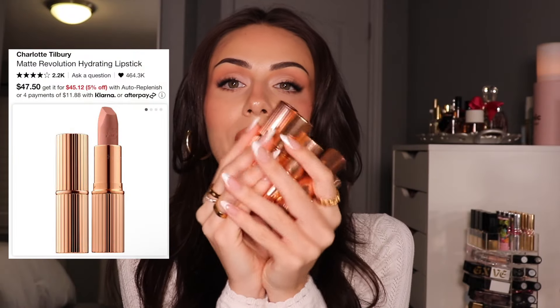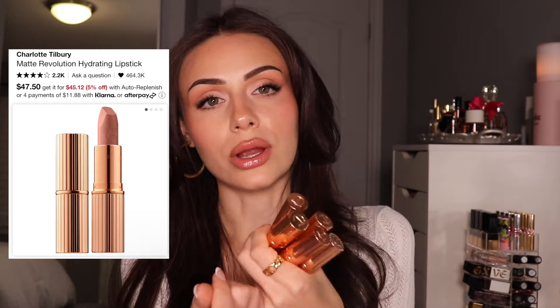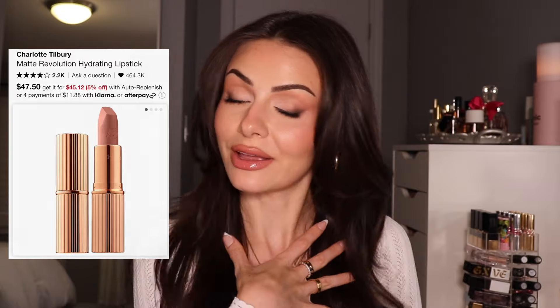When it comes to lipstick, no formula will ever top the Charlotte Tilbury formula. They're creamy, they're long-wearing, and I cannot stress this enough — I love their selection of nudes. I'm a huge nude lip girly and I always, always, always gravitate towards Charlotte Tilbury. Specifically Penelope Pink, Nude Kate, and of course Kim KW — she's my all-time favorite.